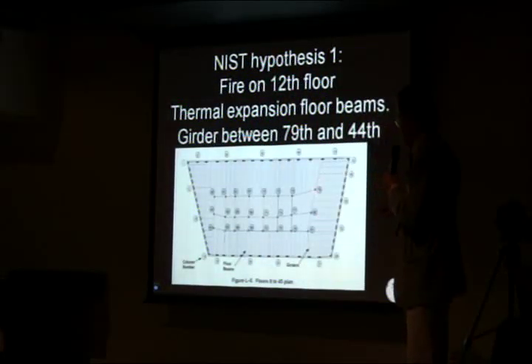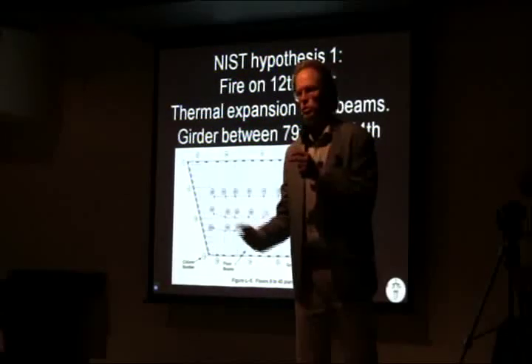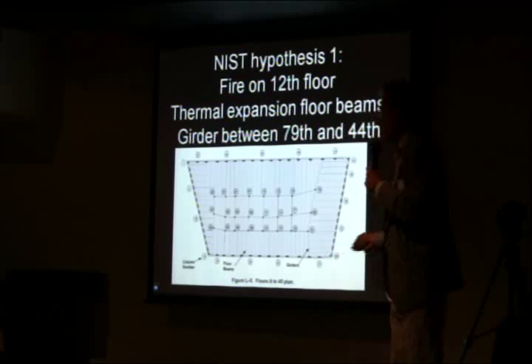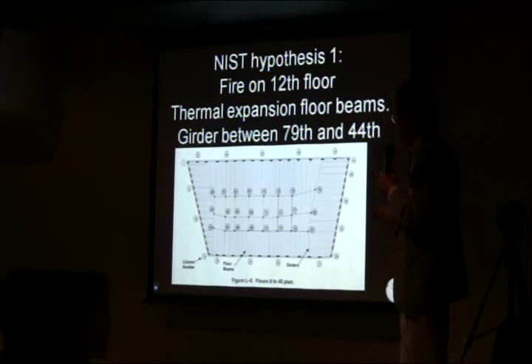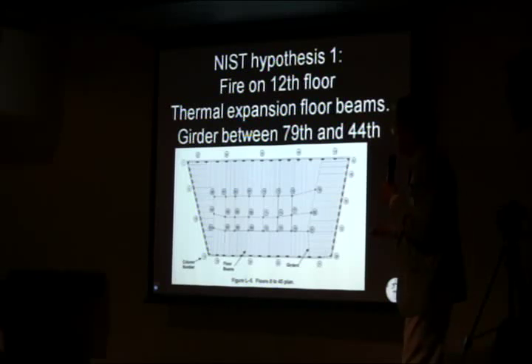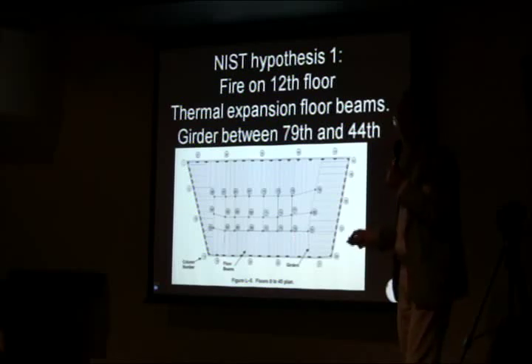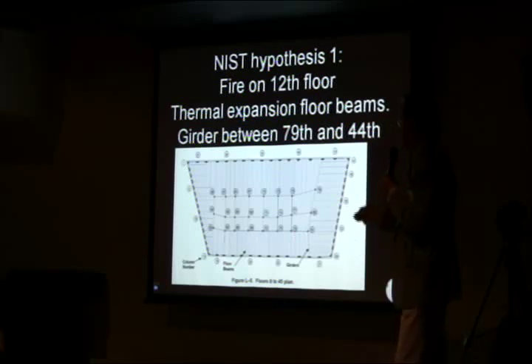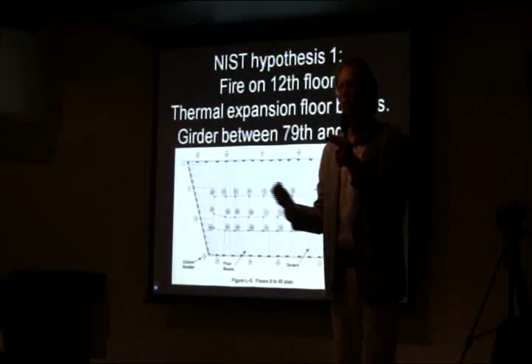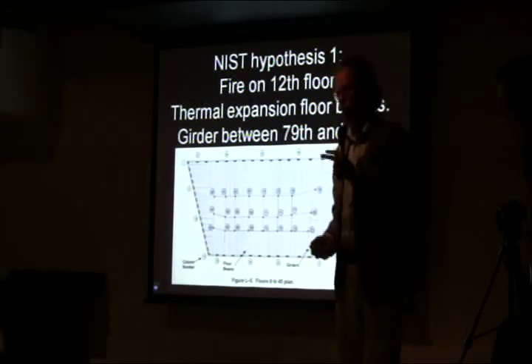And when column 79 went down, columns 80 and 81 also lost their lateral support, started bending, and would go down. And when they went down, the whole rest of the center - the progressive collapse, as they call it - meant the whole interior of the building went down, and then the perimeter shell - what we see - came down after the interior had fallen down.